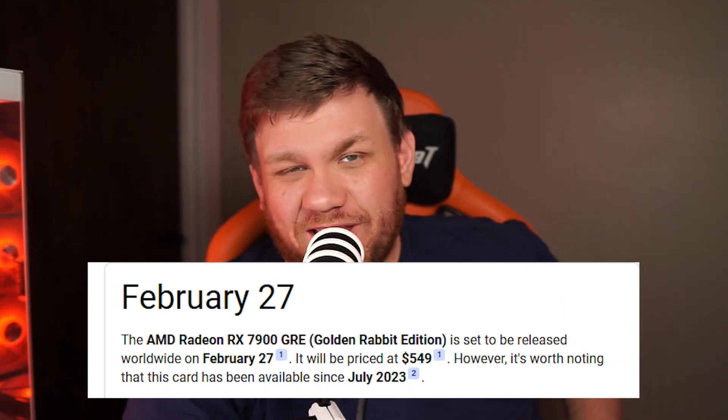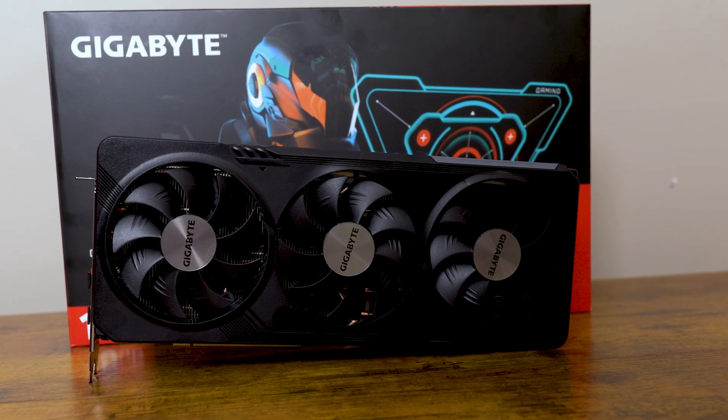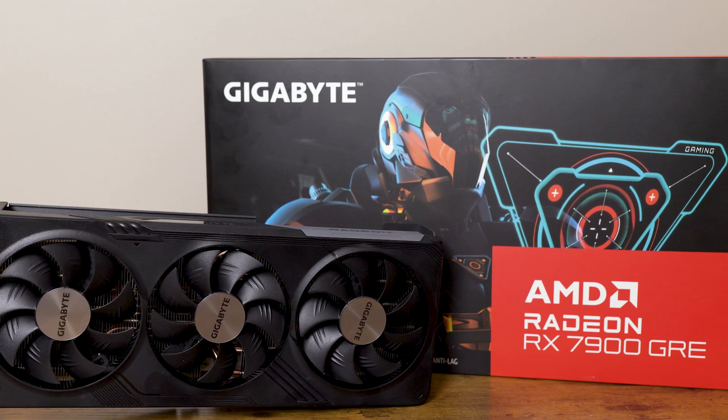The 7900 GRE was released in 2023 but only in China. It made its way over to U.S. retailers in February of 2024, so we're coming in at about six months since its release. Is it actually worth it for you the consumer? This is coming from somebody who spends their own money on the graphics cards they test on this channel.